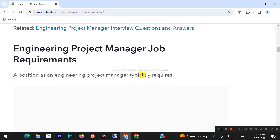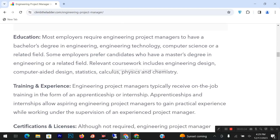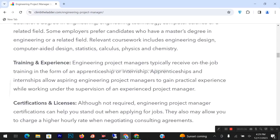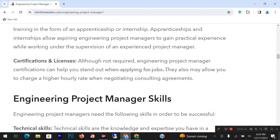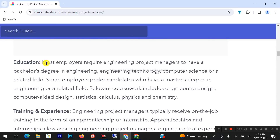A position as an engineering project manager typically requires certain education, training, experience, and certifications or licenses. Most employers require engineering project managers to have a bachelor's degree in engineering, engineering technology, computer science, or a related field. Some employers prefer candidates who have a master's degree in engineering or a related field. Relevant coursework includes engineering design, computer-aided design, statics, calculus, physics, and chemistry.